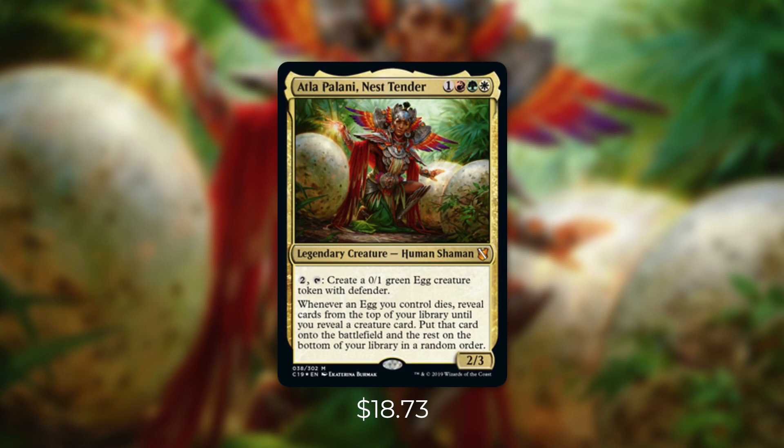Today's commander is Atla Palani, Nest Tender. She's a 2/3 human shaman that costs one red, green, white. By paying two and tapping her, you create a 0/1 green egg creature token with Defender. And then whenever an egg you control dies, reveal cards from the top of your library until you reveal a creature card — put that card onto the battlefield and the rest on the bottom of your library in a random order. So essentially she has a polymorph-like effect in Naya. There are plenty of different directions you can take this commander — giant creatures like Eldrazi, Dinosaurs, or Dragons — but I think an even more powerful build is Egg Tribal.